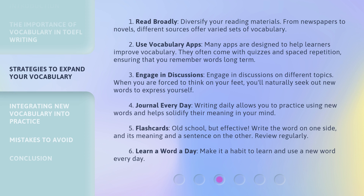Strategy three: engage in discussions on different topics. When you are forced to think on your feet, you'll naturally seek out new words to express yourself. Strategy four: journal every day. Writing daily allows you to practice using new words and helps solidify their meaning in your mind.